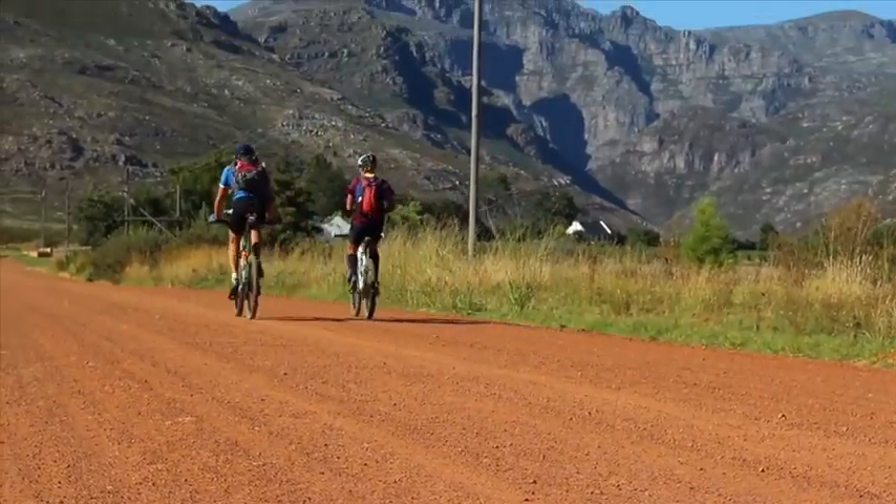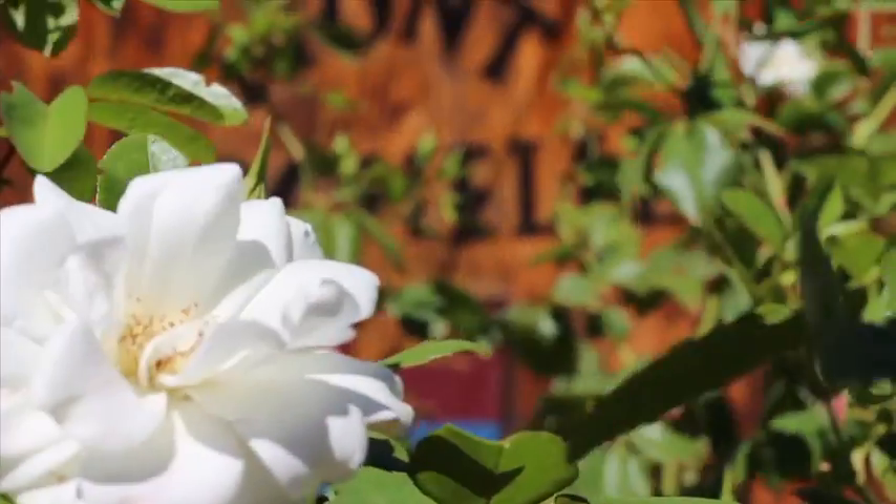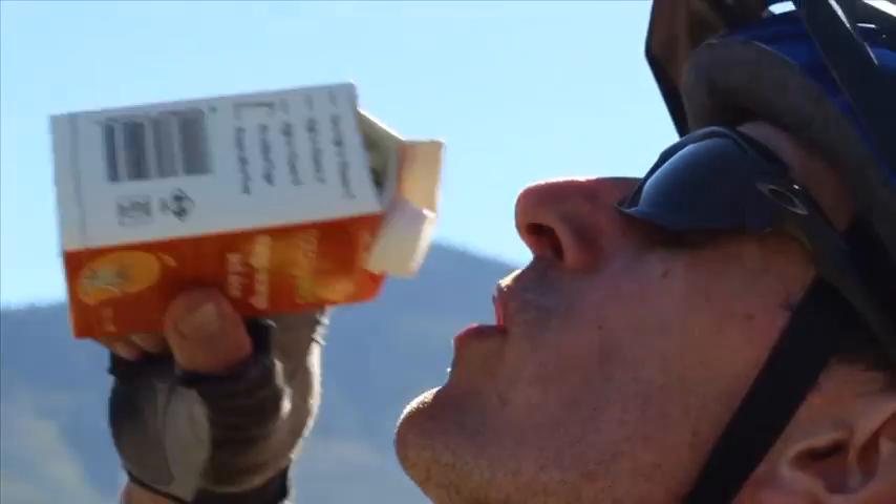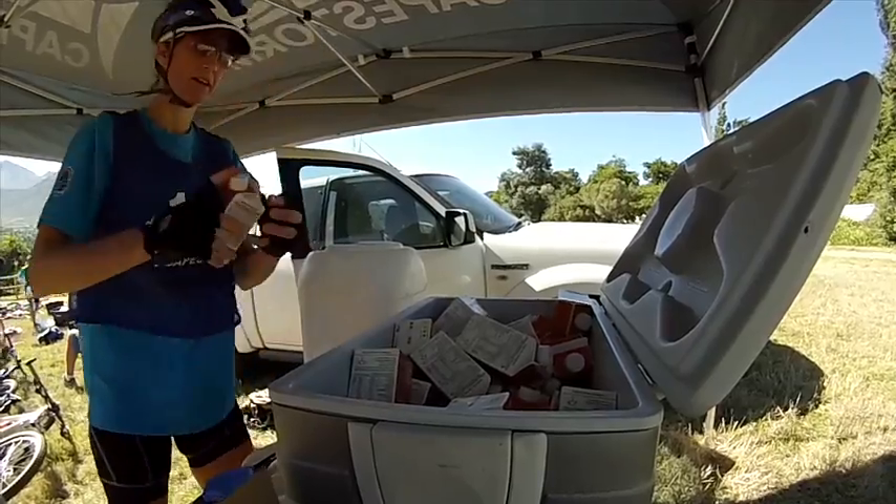Teams then made their way towards the next transition at Mont Rochelle Wine Estate, where they could refuel before trading their bikes for trail shoes and heading out on the trekking.